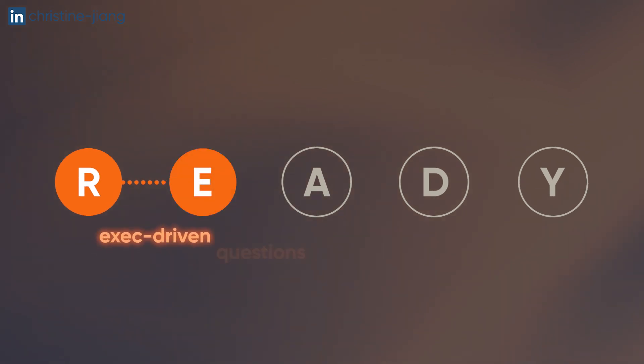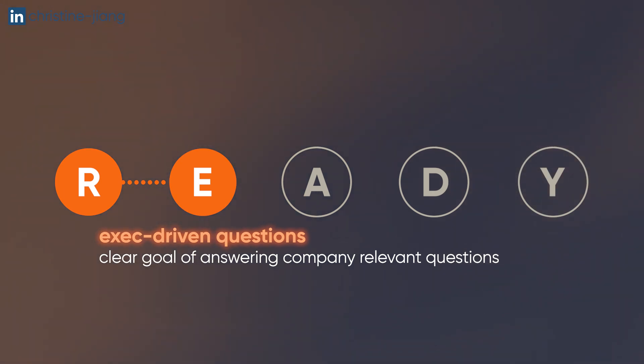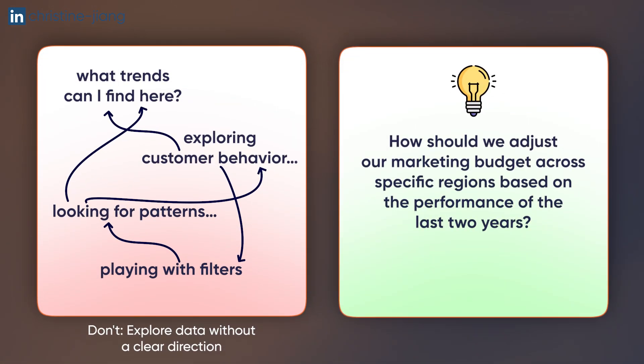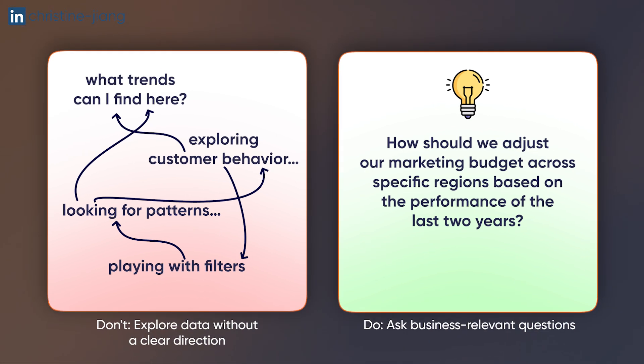Exec-driven stakeholder questions means having a clear goal of answering company-relevant questions geared towards helping a specific team. For example, doing open-ended exploratory analysis versus answering a question like: how should we adjust our marketing budget across specific regions based on the performance of the last two years?